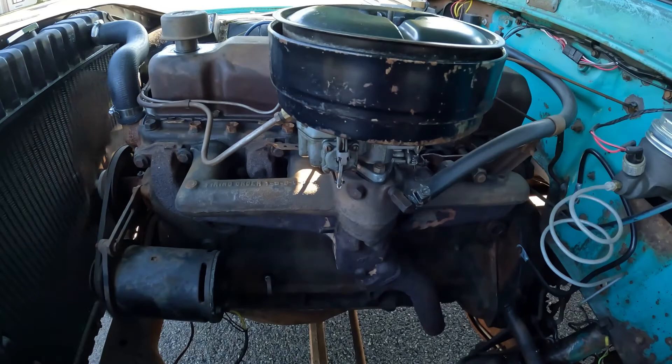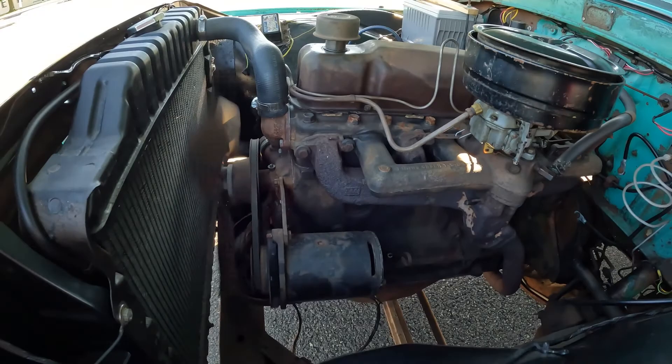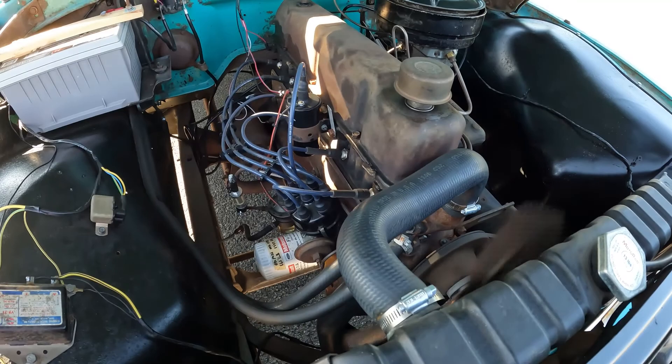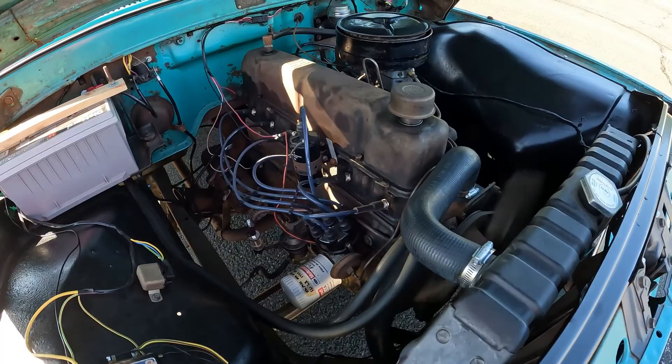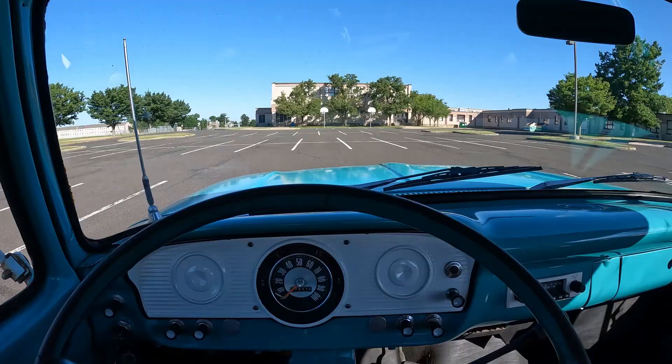It'll idle like this forever, runs cool, no lope to the idle, smooth acceleration through the RPM band. It still has the original oil bath air cleaner, which you don't often see. You can also see the new master cylinder — that thing was so rotted out, fluid just drained straight out of the bottom of it. The only upgrade is the Pertronix electronic ignition, which I've come to enjoy quite thoroughly on points-ignition vehicles.